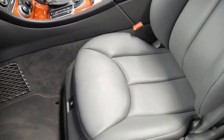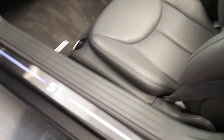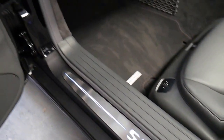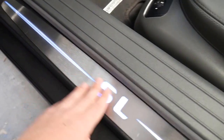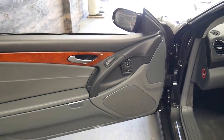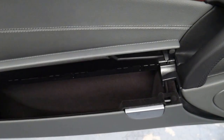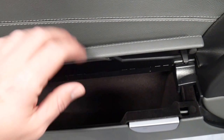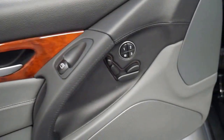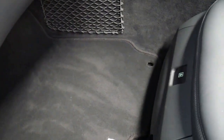It doesn't really look like anybody sat back here. The door sills have this lovely SL logo, which is illuminated when you open the door. Large opening doors with integrated map pockets and huge deep storage. Power memory for the passenger as well, every which way adjustable. Original floor mats, and you've got your first aid kit under the seat.